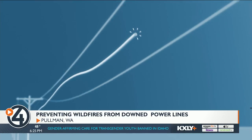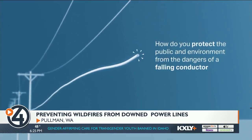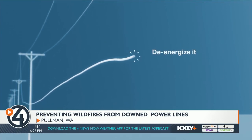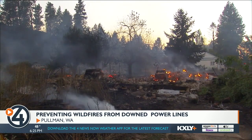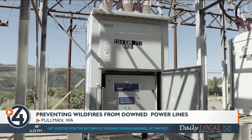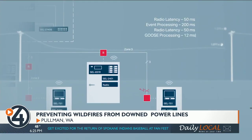It works like this: when a power line breaks, it makes what's known as a high impedance ground fault. Those are hard to detect, which means these power lines can be on the ground for a while and create sparks that turn into wildfire. Schweitzer is able to detect real-time changes in voltage and identify any falling power line within milliseconds of a break. From there, engineers are able to de-energize the line before it hits the ground.